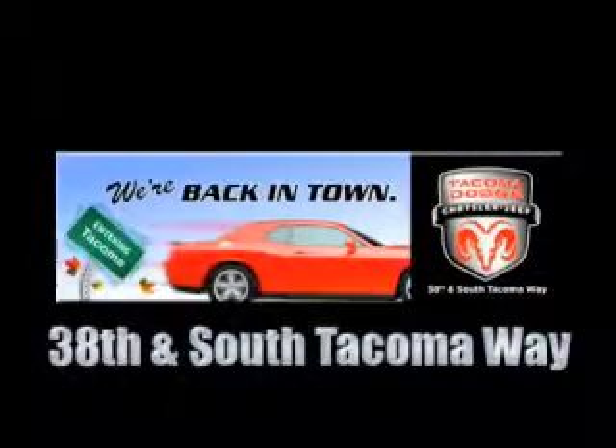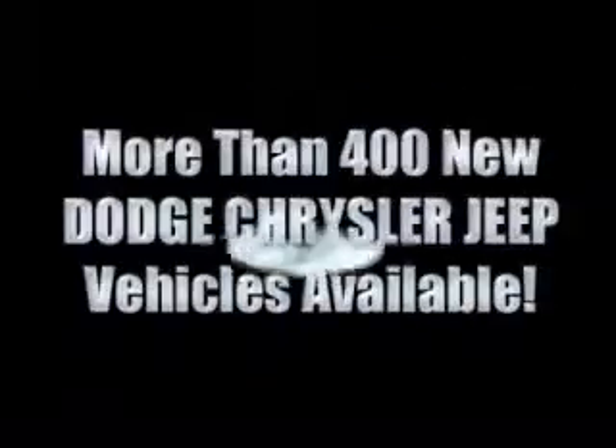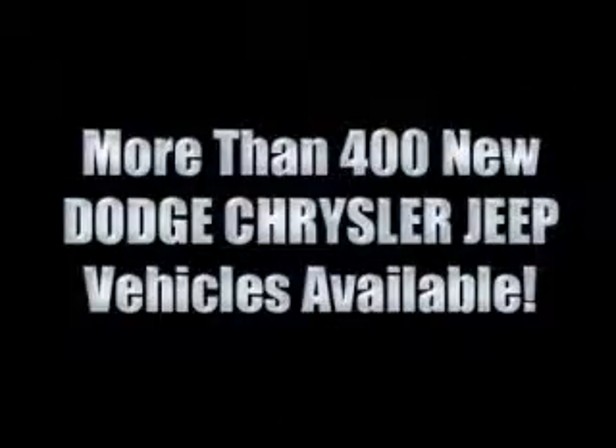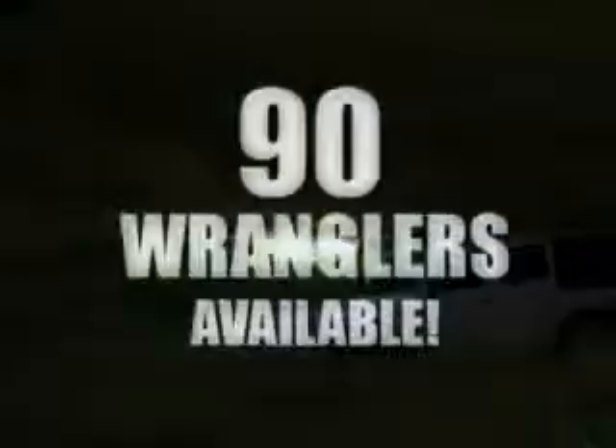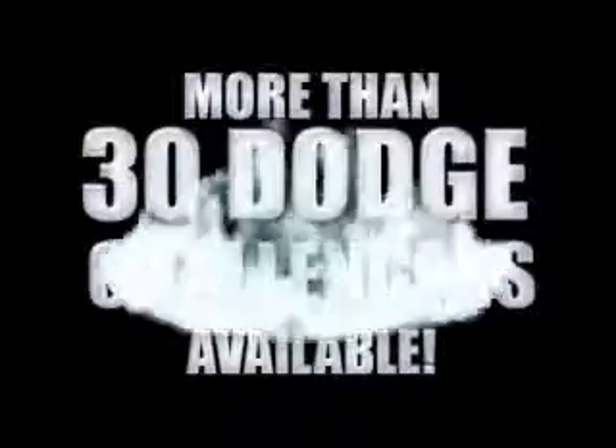We're back in town. The new Tacoma Dodge Chrysler Jeep, conveniently located at 38th and South Tacoma Way. For the 400 new Dodge, Chrysler, and Jeep vehicles available, we've got your Ram Tough trucks. If you want a Wrangler, we've rounded them all up. We're so big, we've got over 30 Dodge Challengers.